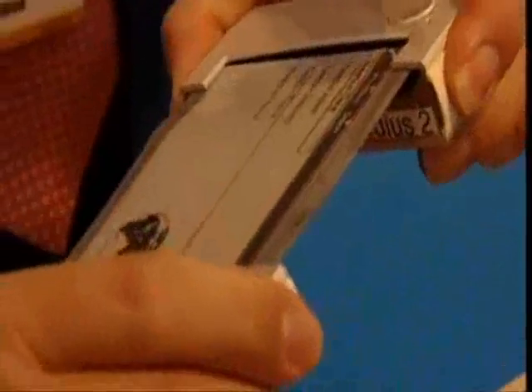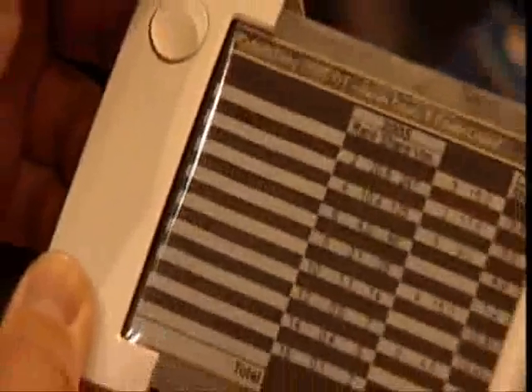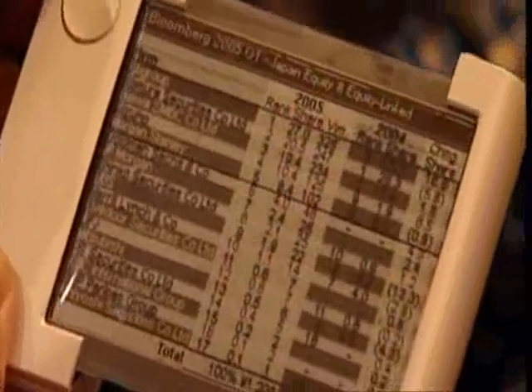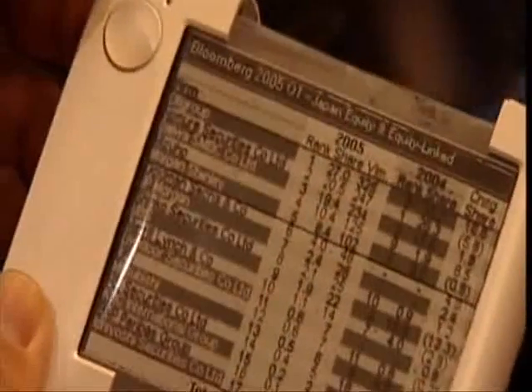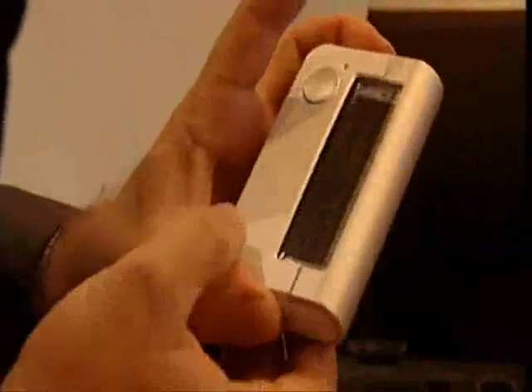The Redius streams all sorts of live information and should be available by the end of 2006. Though most amazing is what it represents. There's a whole new world coming of massive fold-out screens on tiny little devices. And I, for one, am thoroughly excited by the possibilities.